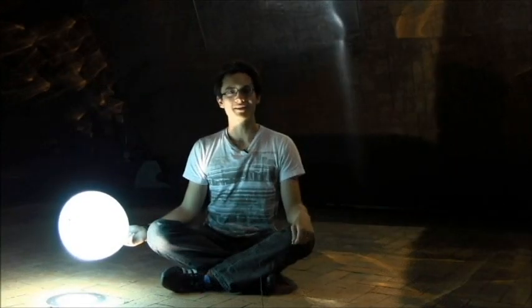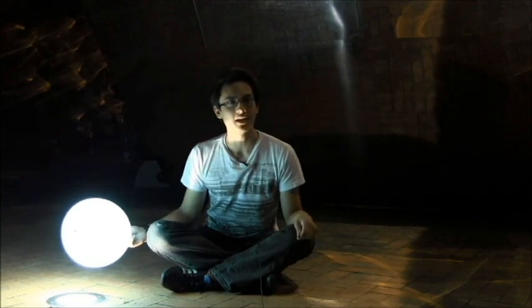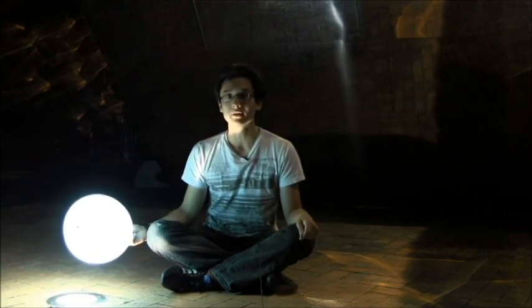Sound travels through materials and carries with it information about the world around us. If you listen carefully enough, you can hear the whole world in a single...